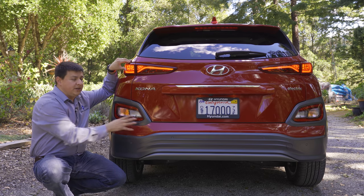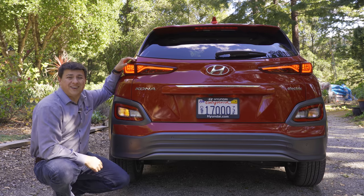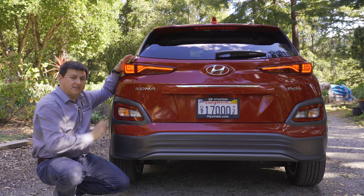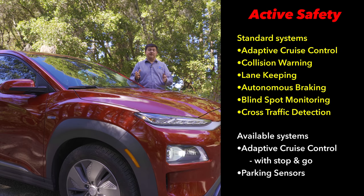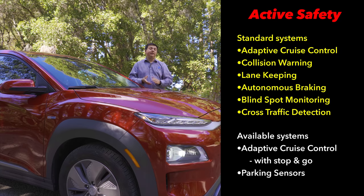The tail lamp arrangement mirrors the front — brake lights up top, turn signals and backup lights lower on the bumper. Because the Kona Electric should be seen as the range-topping model in the lineup, it comes standard with Hyundai's latest suite of active safety technologies, including radar adaptive cruise control with pedestrian detection, lane keeping assistance, and autonomous braking. The base model does not have full-speed-range radar adaptive cruise with stop-and-go, but the top model — which we're driving today — does include that feature.